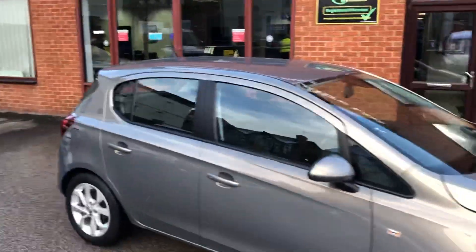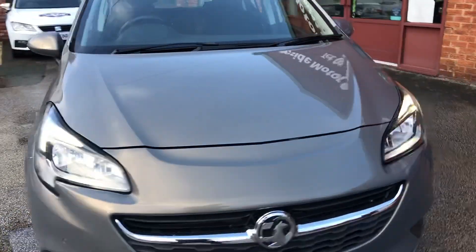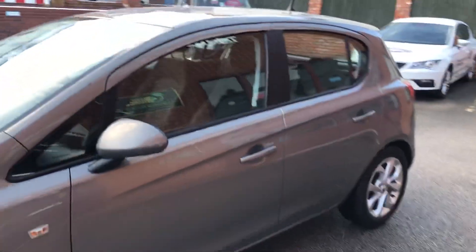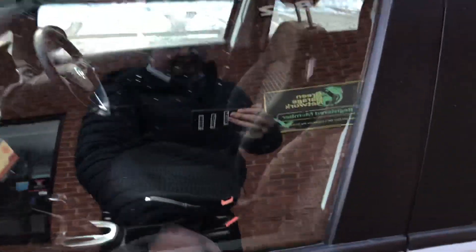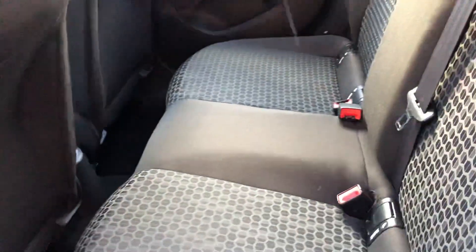Hello, welcome to the D-side Motor Centre. Here we have our box of Corsa on a 15 plate. It's automatic, come from rear parking sensors, great cloth interior, isofix, good-sized boot area.